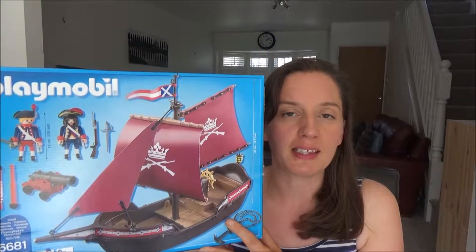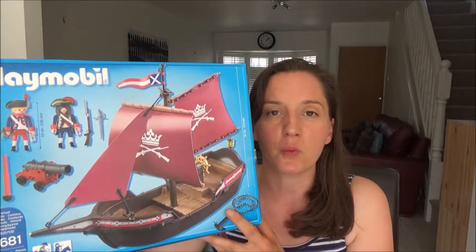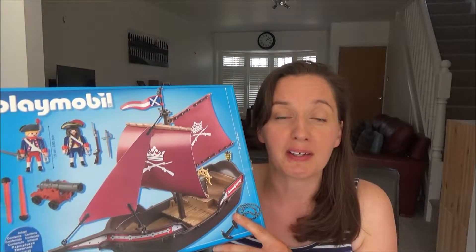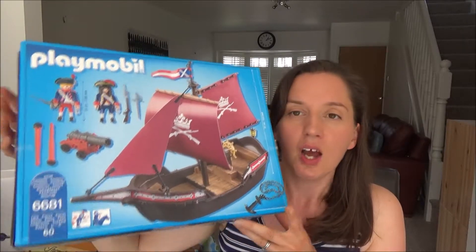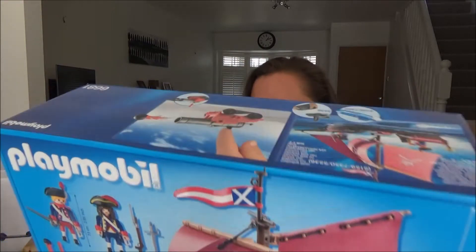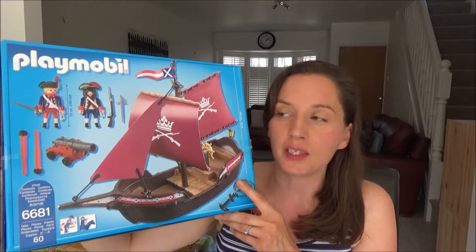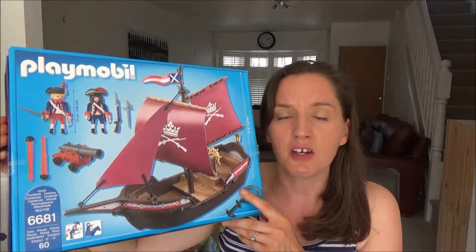The first thing that we brought was this Playmobil pirate ship. Ted really wanted this — he's been looking at it for a little while. He went to a garden centre with Daddy where they got free Playmobil videos and on there it showed the toys, and he really wanted this pirate ship. He's actually having a pirate themed birthday party this year as well, so we bought this Playmobil ship. It's for 4 to 10 year olds and it is waterproof so it can go in the bath.